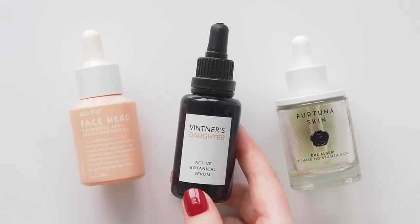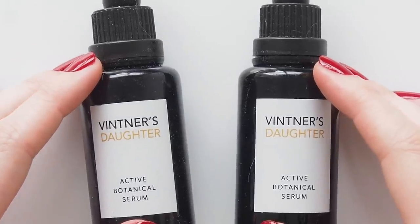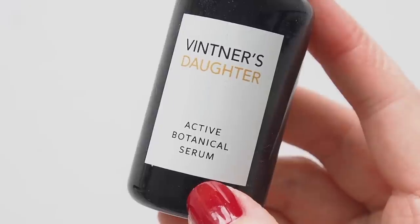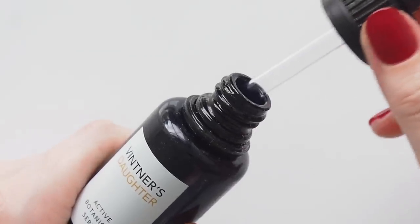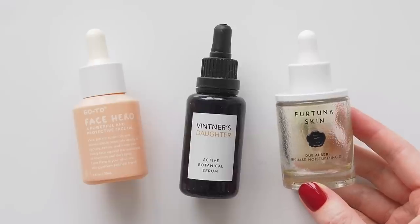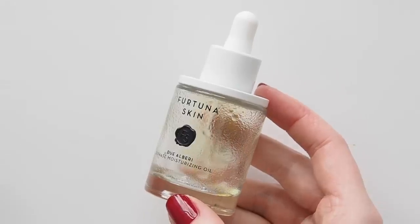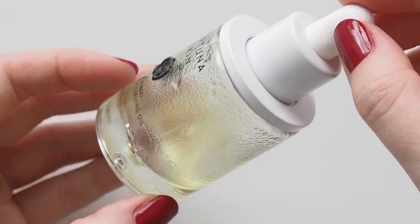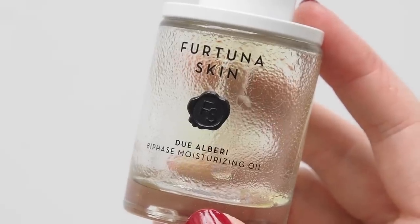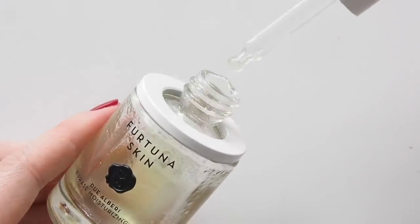Vintner's Daughter Active Botanical Serum — I wish I didn't love you as much as I do. This luxurious face oil with a frightening price tag has 22 botanical ingredients and a bunch of different benefits. It's really a step up when my face needs more hydration and it seems to calm breakouts too. And nearly empty now. For tuna skins, Fertuna's Bi-Phase Moisturising Oil is a stunning formula from the hills of Sicily. This mix of olive oil and olive leaf water is so light and silky, it's like an elevated splash of water. Sadly another splurge, but I'm very happy to have a code for Fertuna that I'll leave below.